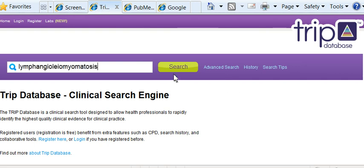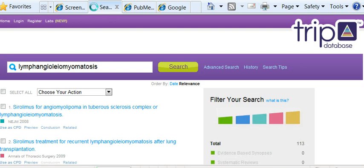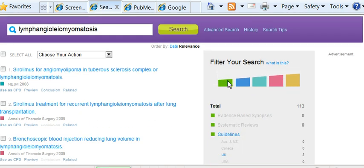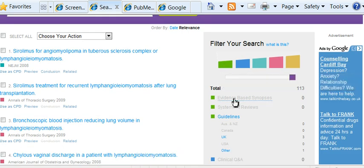So if you just put your term in there and click search. I'm doing this on a netbook, which is why it's a little bit slower than normal — this is not a particularly slow website. You'll see over here that you can filter your search. Green is the strongest, highest quality of evidence: evidence-based synopsis and systematic reviews, and there are none of these about this condition.